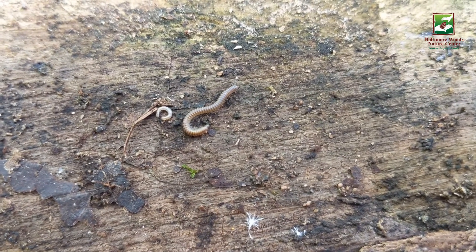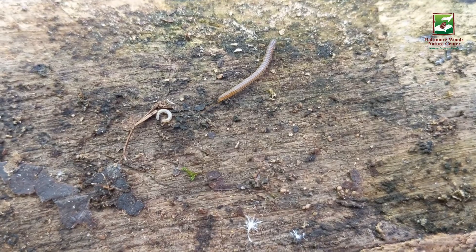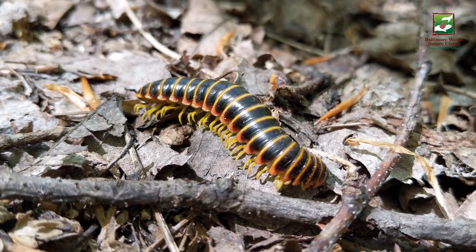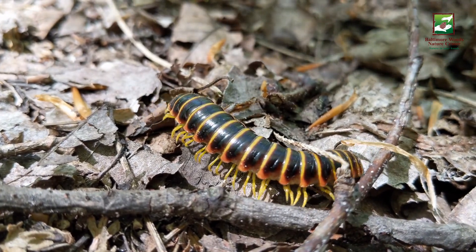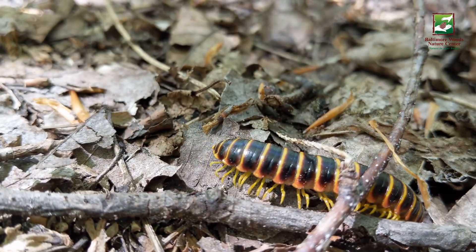Millipedes are often mistaken for insects, but they are actually a type of arthropod called myriapods. They have a tough exoskeleton divided into multiple body segments with many pairs of jointed legs. You can see how each segment has two pairs of legs. This distinguishes millipedes from their centipede relatives, as centipedes only have one pair of legs per segment.